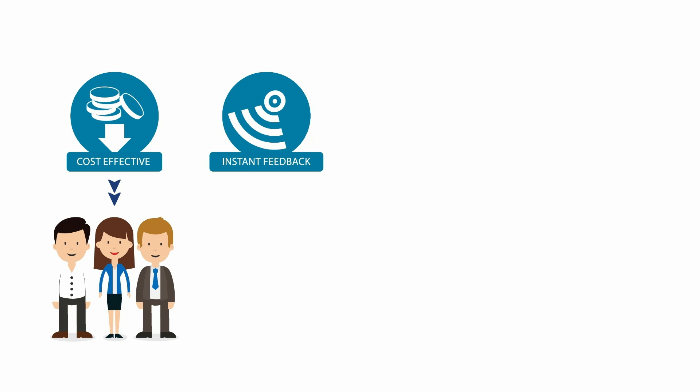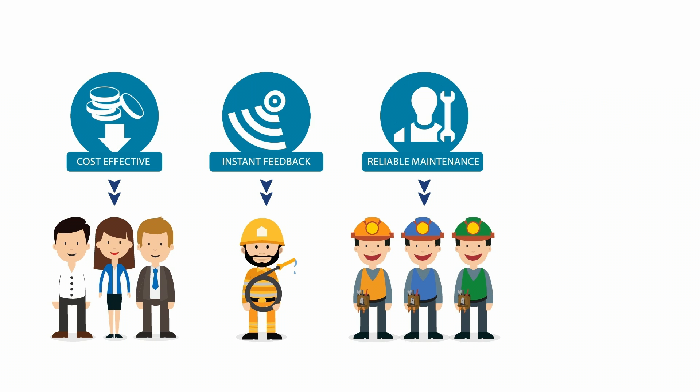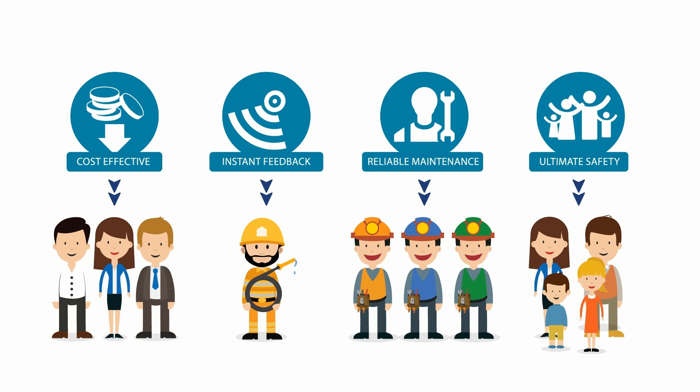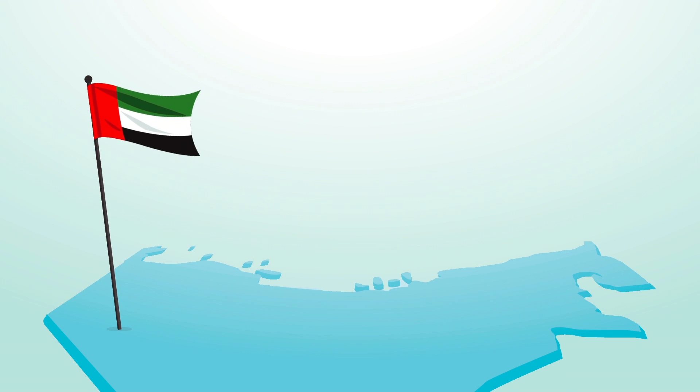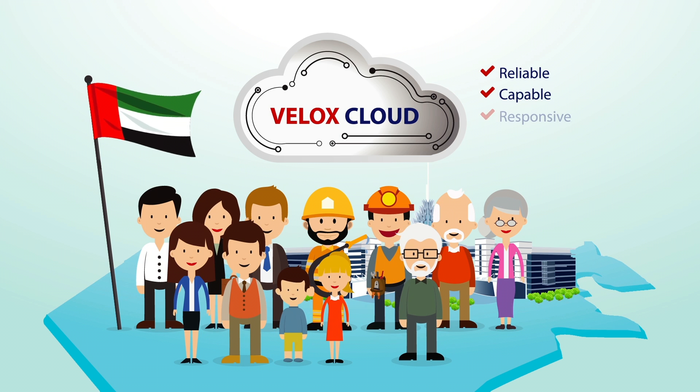In essence, Velox Cloud Fire Alarm System provides: a cost-effective solution; reliable detection with instant feedback to the Civil Defense Authority; a tech-friendly, innovative, efficient, and reliable maintenance system; the utmost safety standards in the fire detection industry. The UAE-made Velox Cloud is a pioneer technology — reliable, capable, responsive, and innovative — with the most safety standards in the fire detection industry.